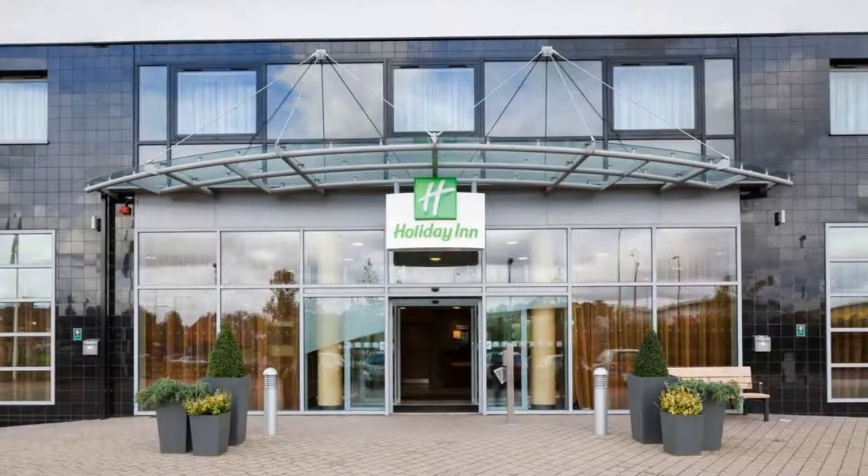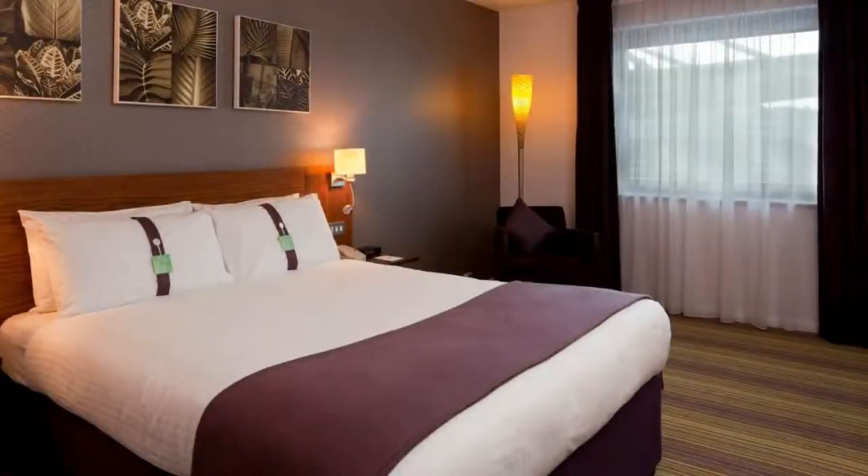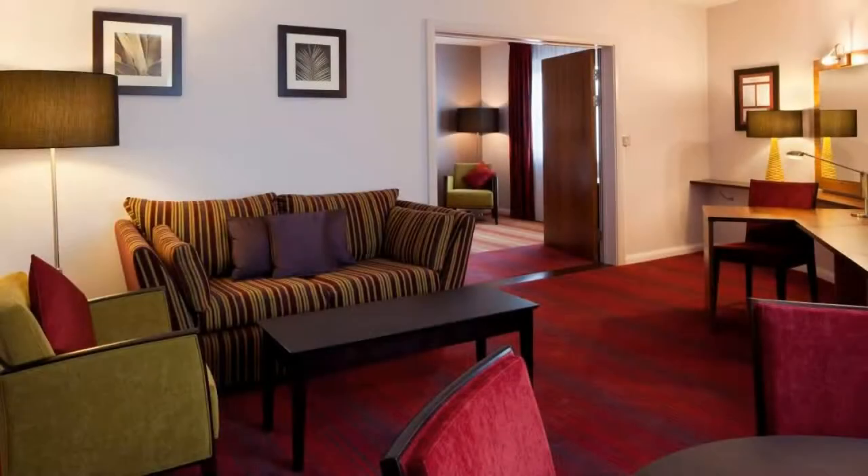If you have already checked out from this hotel, please share your experience in the comment box. For booking or more details, download the link in the description.